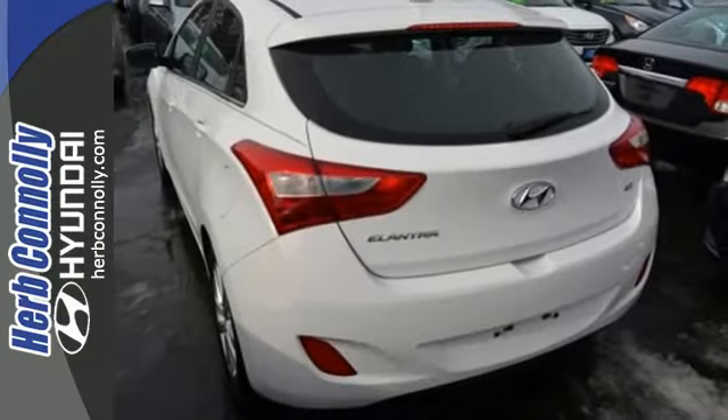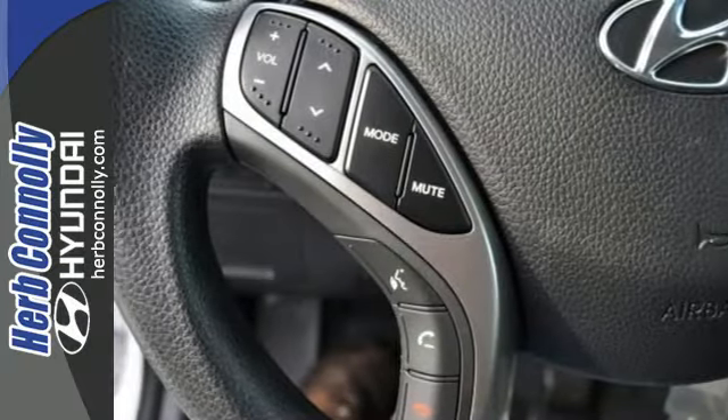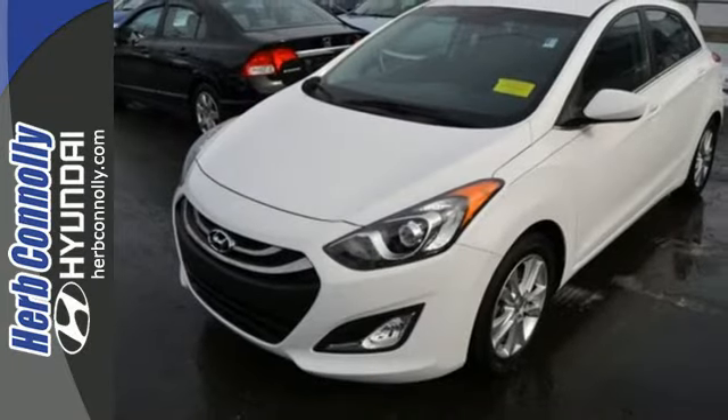Plus, you'll really feel elite with heated seats, a rear spoiler, and steering wheel audio controls. Ward off the chills with heated seats — a compelling choice to say the least.